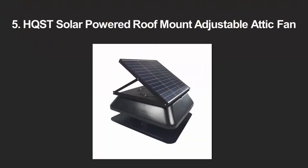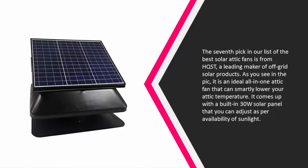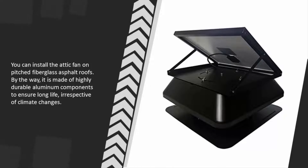At number five, this pick from HQST — a leading maker of off-grid solar products — is an ideal all-in-one attic fan that can smartly lower your attic temperature. It comes with a built-in 30W solar panel that you can adjust as per availability of sunlight. You can install it on pitched fiberglass asphalt roofs, and it is made of highly durable aluminum components to ensure long life irrespective of climate changes.